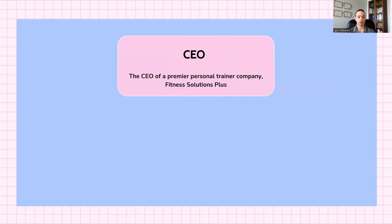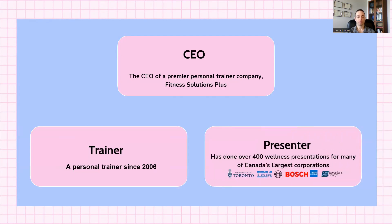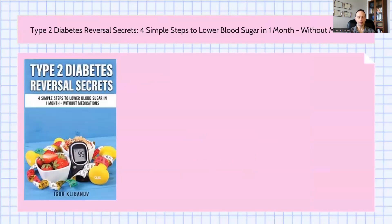Before we jump in, who am I? My name is Igor. I run an online personal training company that specializes in type 2 diabetics called Fitness Solutions Plus. I've been a personal trainer since 2006, and I've delivered over 400 wellness presentations for many of Canada's largest corporations, including the University of Toronto, IBM, Bosch, American Express, Investors Group, and others. I'm also the author of the Amazon best-selling book called Type 2 Diabetes Reversal Secrets, Four Simple Steps to Lower Blood Sugar in One Month Without Medications.